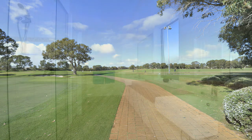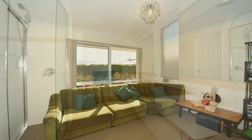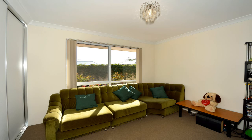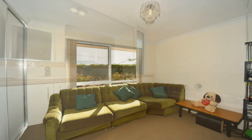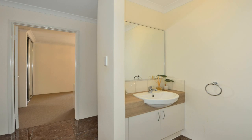The master bedroom incorporates built-in robes and a stylish ensuite with twin vanity basins, shower, and separate toilet. Other remaining bedrooms are complete with sliding built-in robes, double vanity basins, a good-sized shower, and separate powder room.